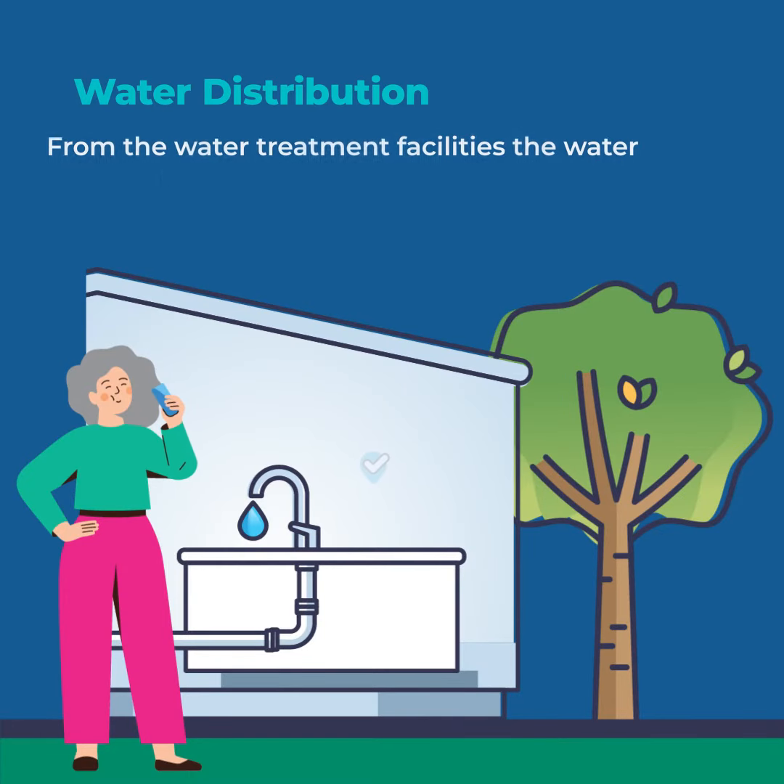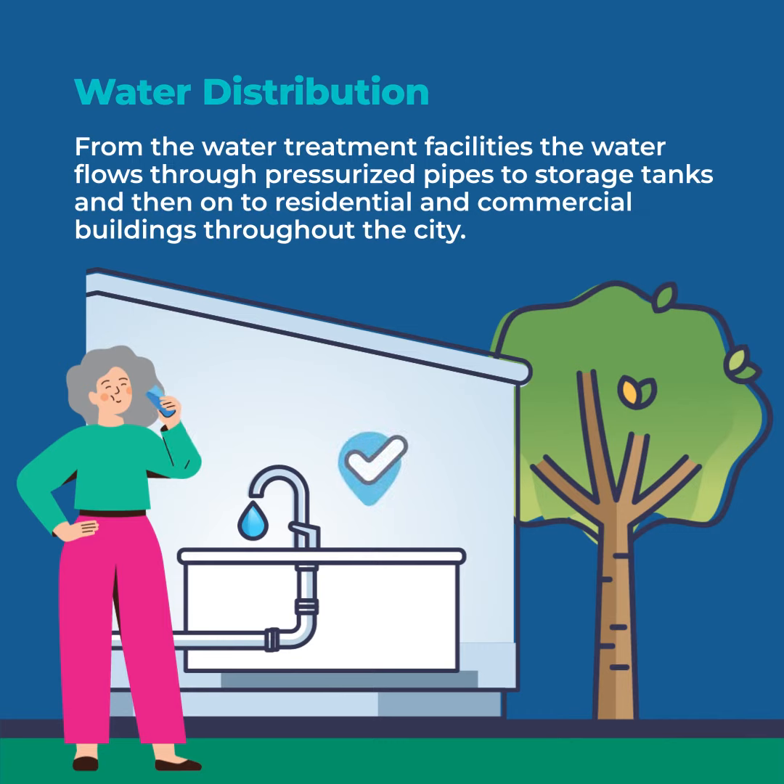Once the water has completed the treatment process, it is then delivered to your tap through a series of pressurized underground pipes and storage tanks.